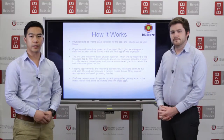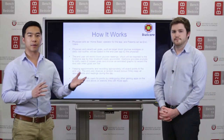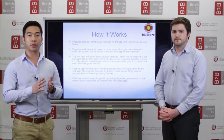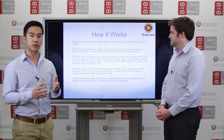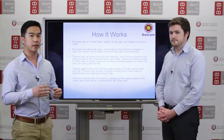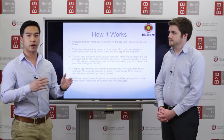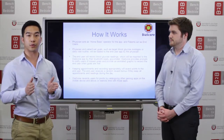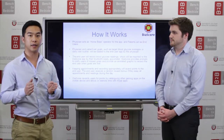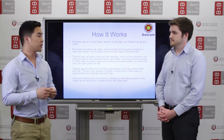How it works is we have the physician and the patient be partners within this treatment system, where the home base would be the physician. They set goals for these patients and are able to record and manage how far they progress through their management of diabetes through the glucometer that they use to check throughout the daytime.